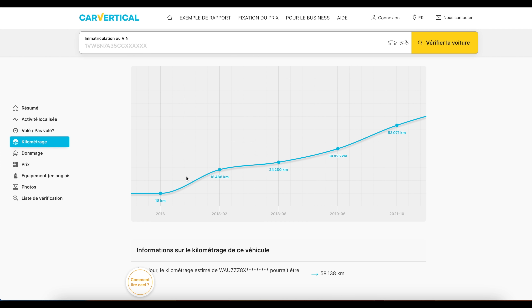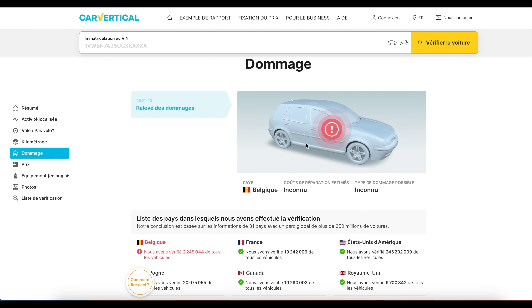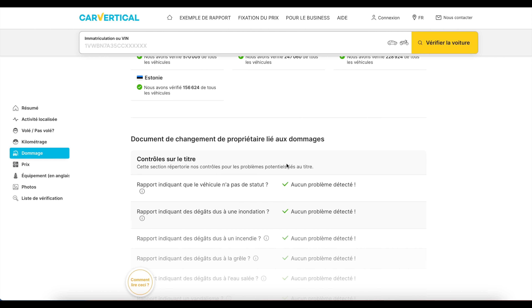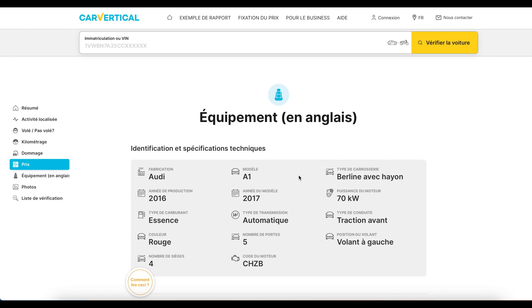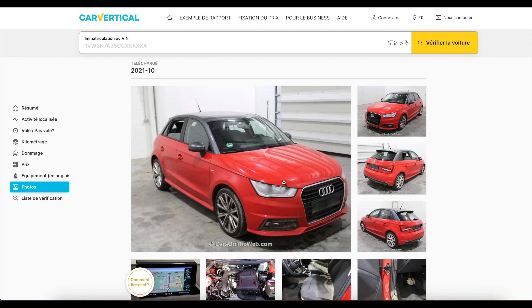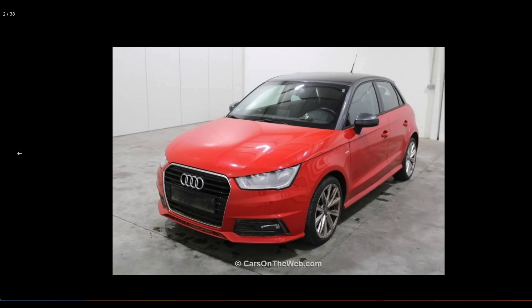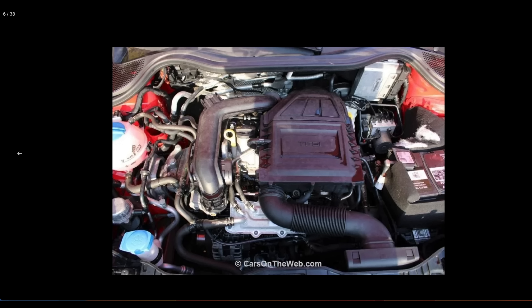On va parcourir le rapport à titre d'exemple. On voit que le véhicule n'a pas été volé, que le kilométrage est correct — on a une évolution constante, sans pic de baisse qui pourrait signifier que le compteur a été modifié. À l'inverse, on voit que le véhicule a bien subi des dommages, donc un accident. On a les données techniques du véhicule avec le prix au marché aujourd'hui, les différents équipements et informations techniques.